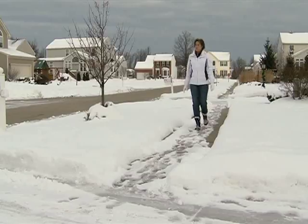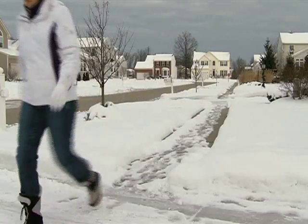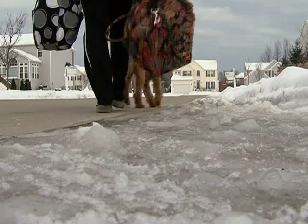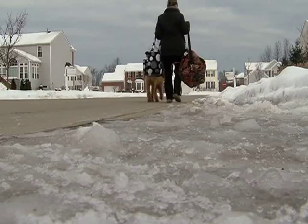Snow and ice can really be a pain — literally. According to Dr. Tom Waters, an emergency department physician at Cleveland Clinic, some of the most common injuries that doctors see in the emergency room during winter months are fractures from falls on ice and snow.